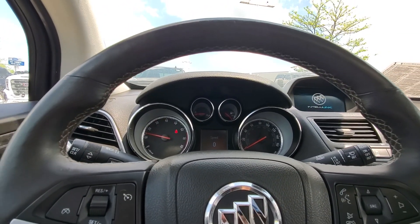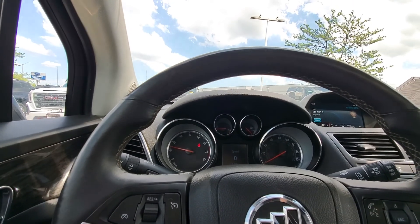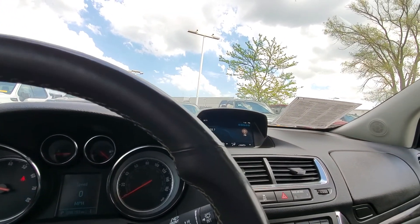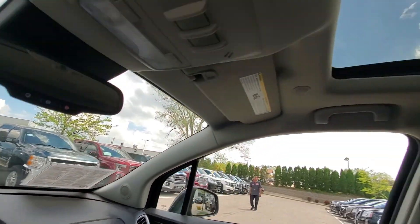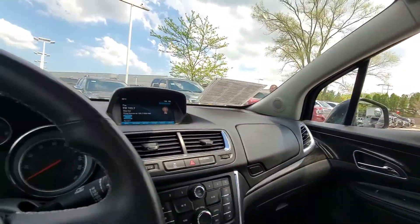96,000 miles on this one. Has a nice big touchscreen up here, and even has a sunroof. Plenty of room in the back seats.